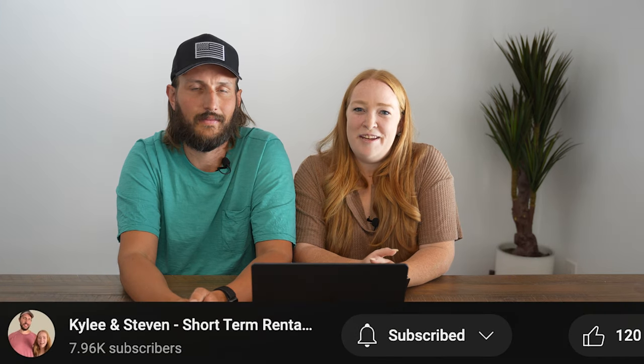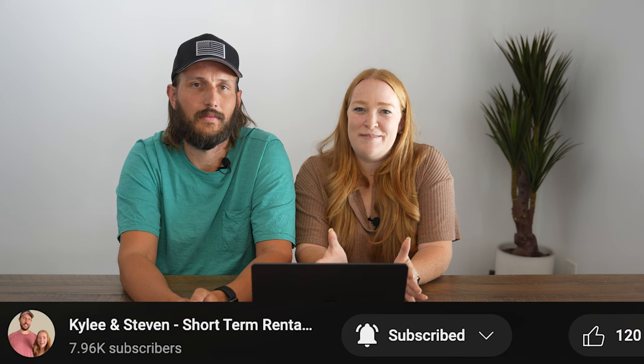If you found this video helpful, make sure to subscribe and introduce yourself in the comments. Thanks for watching and we'll see you in the next video.